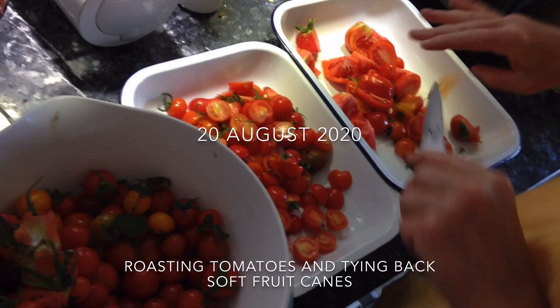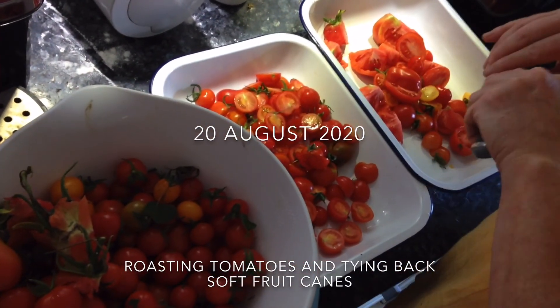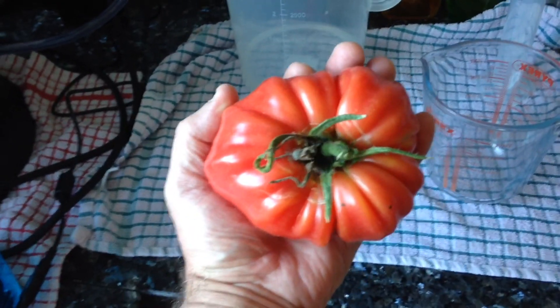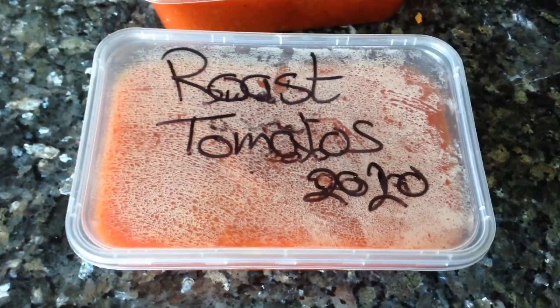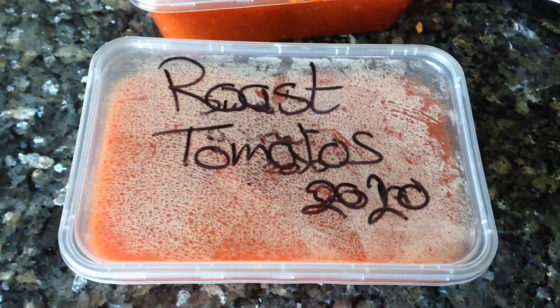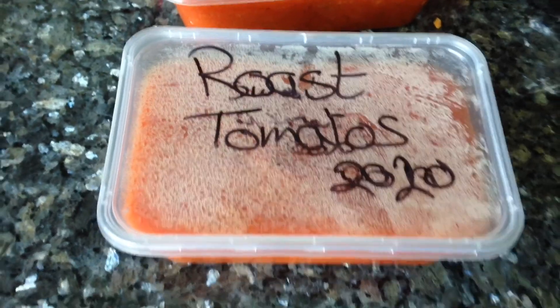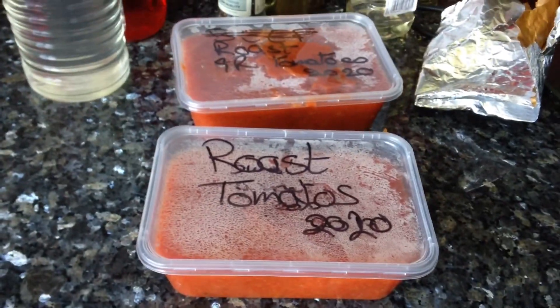Another batch of tomatoes being processed for storage. Now that is what we call a big tomato. Ready for the freezer? Fresh garden tomatoes will keep us going in tomato sauces over most of the winter, if not all the winter.